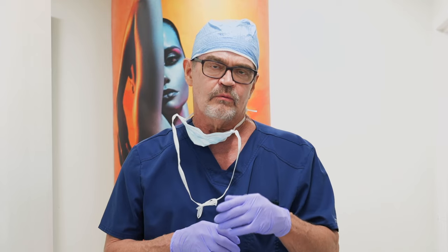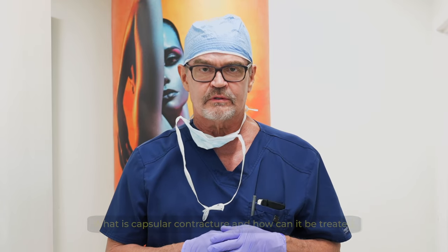Hi, I'm Dr. Robert Hunsaker, one of the board-certified plastic surgeons here at CG Cosmetic. And today I wanted to talk to you about capsular contracture.